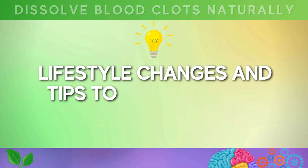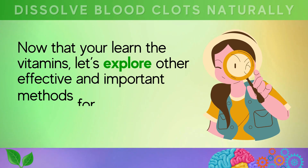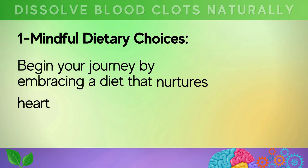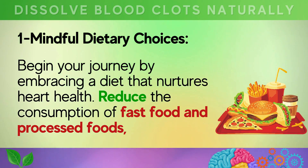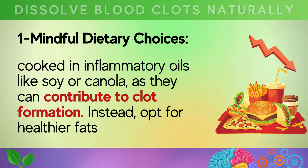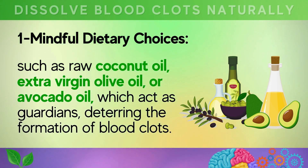Lifestyle changes and tips to help dissolve blood clots naturally. Beyond vitamins, there are other effective methods for enhancing heart health. First, mindful dietary choices: begin by embracing a diet that nurtures heart health. Reduce the consumption of fast food and processed foods cooked in inflammatory oils like soy or canola, as they can contribute to clot formation. Opt for healthier fats such as raw coconut oil, extra virgin olive oil, or avocado oil, which act as guardians deterring the formation of blood clots.